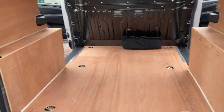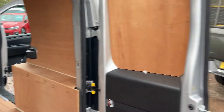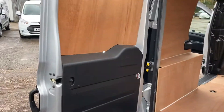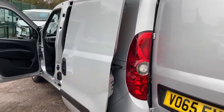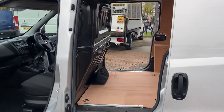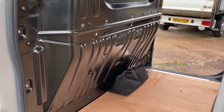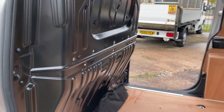Lovely condition all around, including the backs of the doors. Now on to the passenger side of the vehicle — viewing through the passenger side loading door, showing you the back of the steel bulkhead, all good.